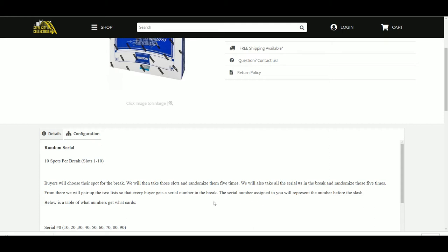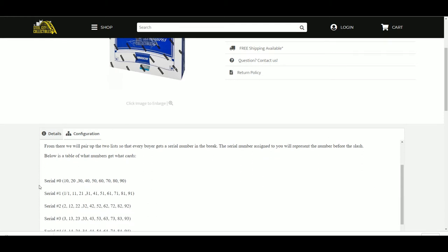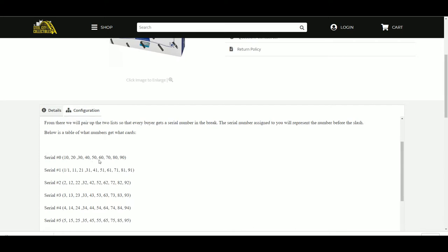This blows a table of what numbers get what cards. So 0 would get the 10, 20, 30, 40, 50. 1 would get the 1-of-1, 11, 21, 31, 41, 51. 2 would get the 2, 12, 22, 32, 42, and so on.